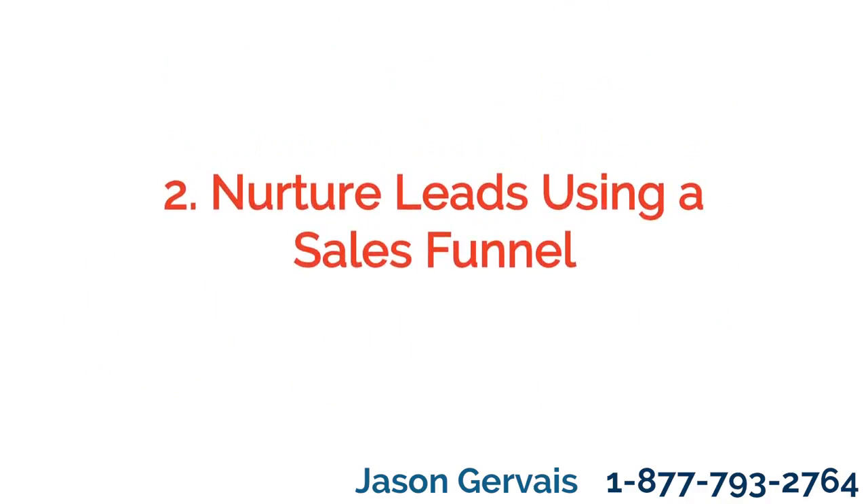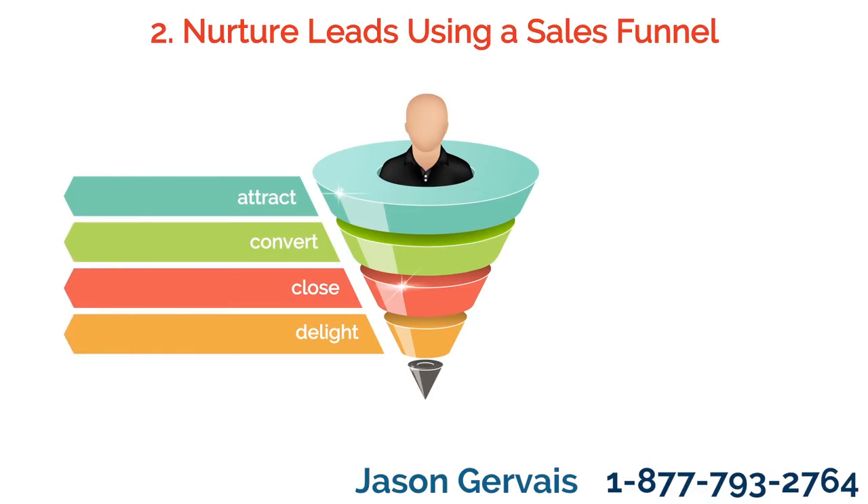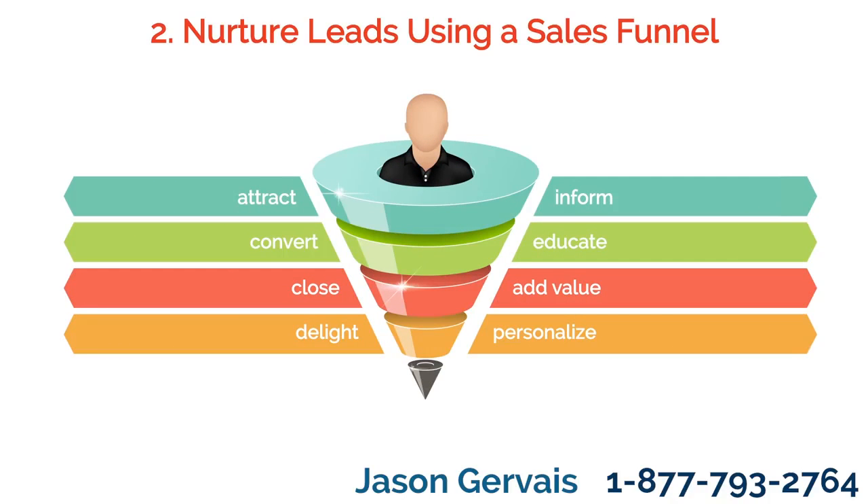Tip 2: Nurture leads using a sales funnel. At every stage of the sales funnel, you should add value for the customer. Inform and educate, and keep in regular personalized contact.